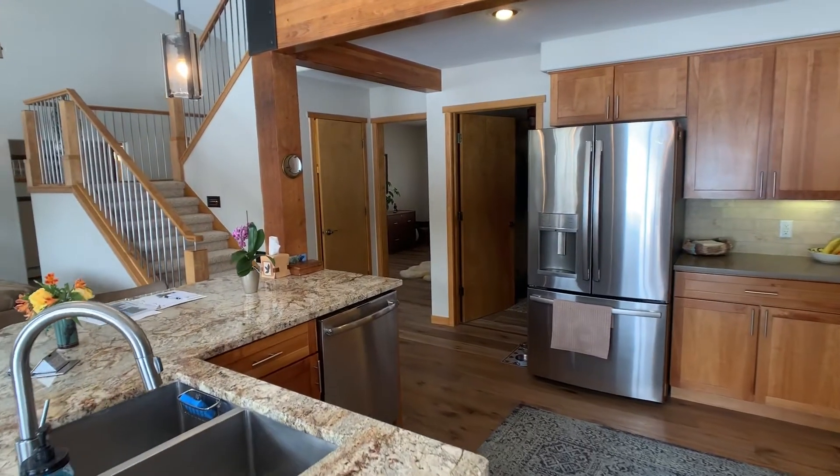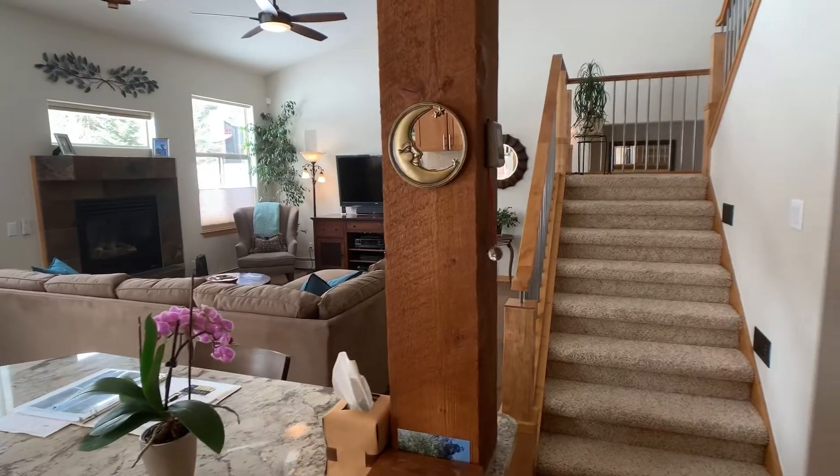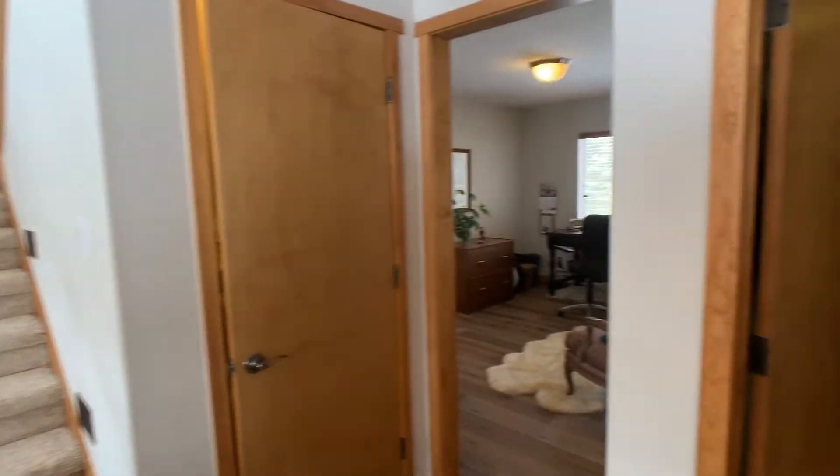Granite countertops, stainless steel appliances — a very nice inviting open space.